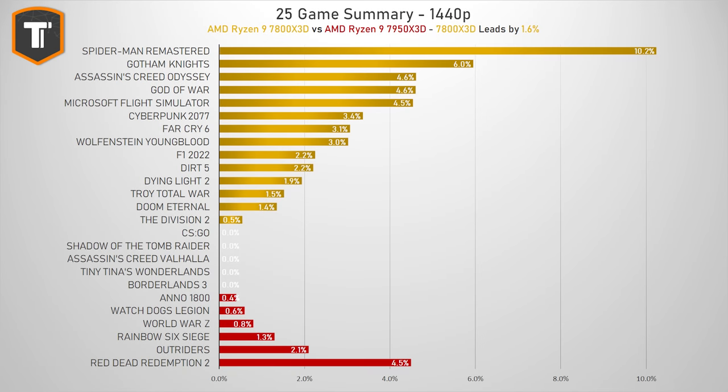Even at 4K resolution, the 7800X3D ends up on top, with a couple of games still showing a gap of 5% or more. AMD said the Ryzen 9 should be the best CPU overall for gaming, as it has one core complex with vCache and another with higher clock speeds, steering games toward whichever is best. But after seeing these 25 games, it just seems like the simpler design of the 7800X3D ends up being faster more often than not — though it's unclear if that will change when new games come out.